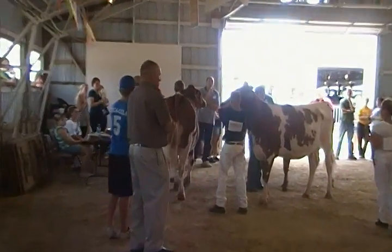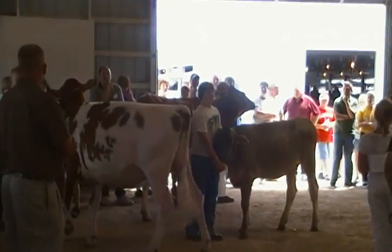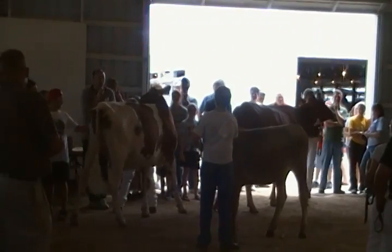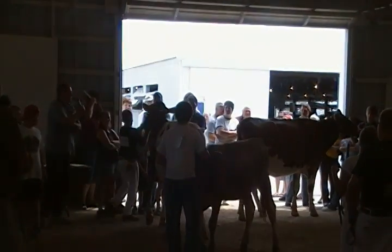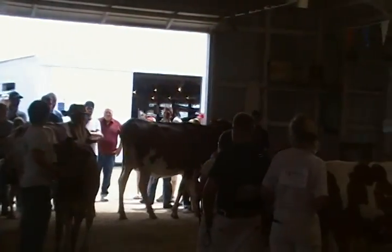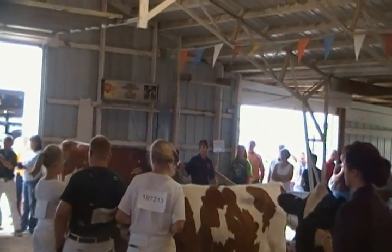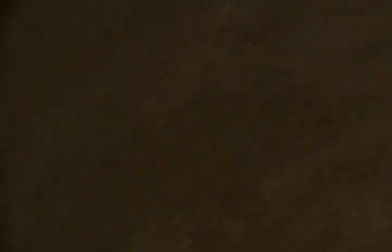We've got a phenomenal pair here for Reserve and Supreme. This Ayrshire, she just excels right to the top. She's hard on top. She's got a beautiful set of feet and legs, beautiful spring of rib to her. Nothing against that Holstein, the Ayrshire's just a little bit harder on top. Otherwise, a phenomenal pair for any Supreme or Reserve Supreme Champion here today.